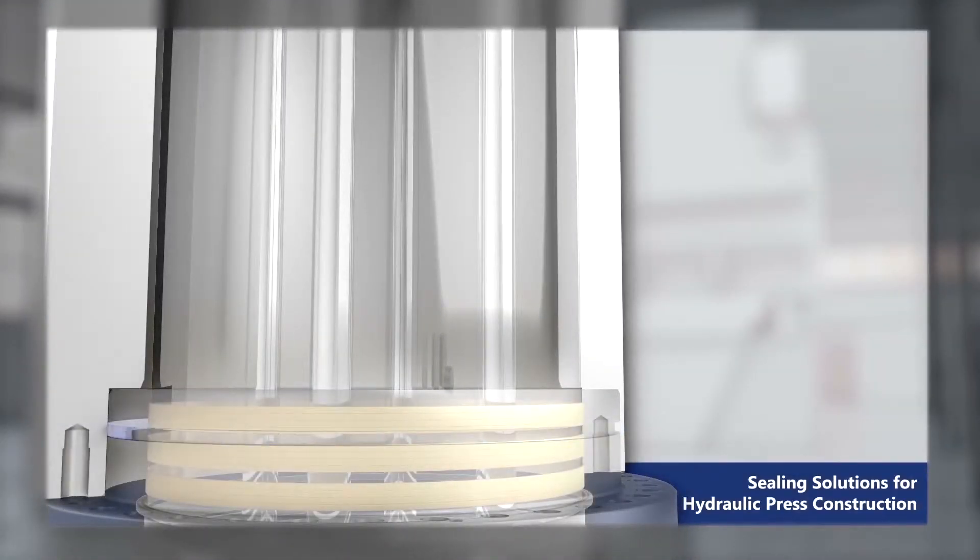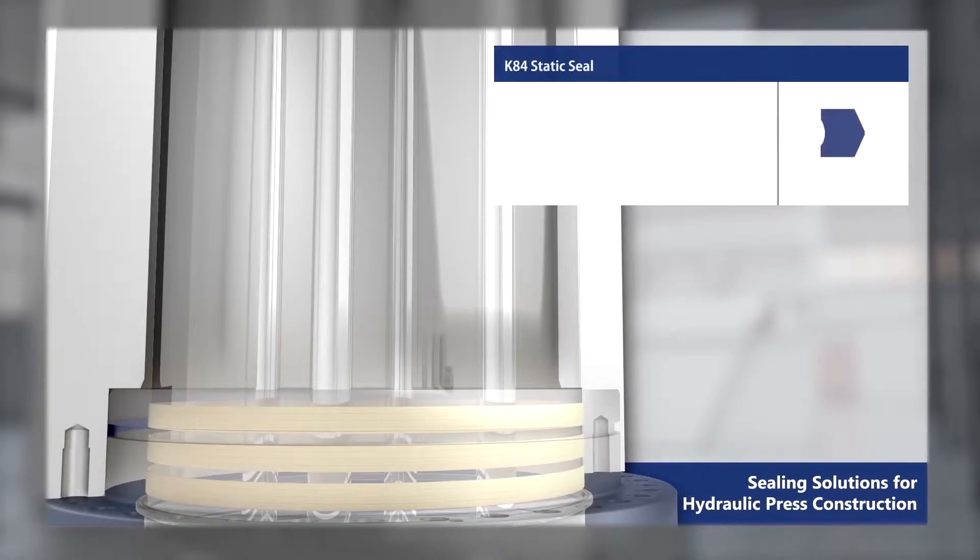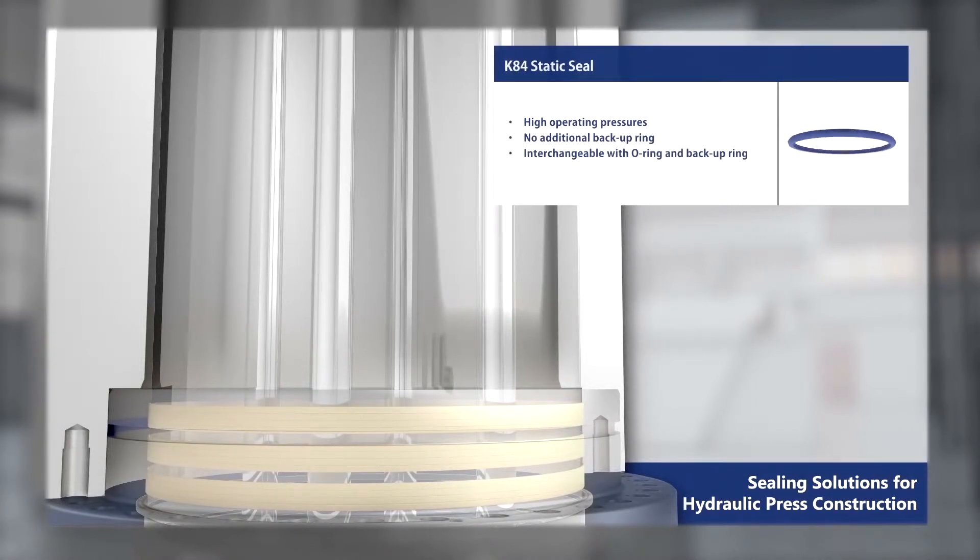The reference sealing configuration for hydraulic press applications consists of the K84 static seal, designed for high operating pressure, with no additional backup ring required, and is interchangeable with O-ring and backup ring configurations.